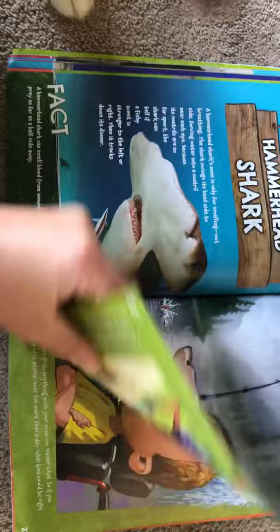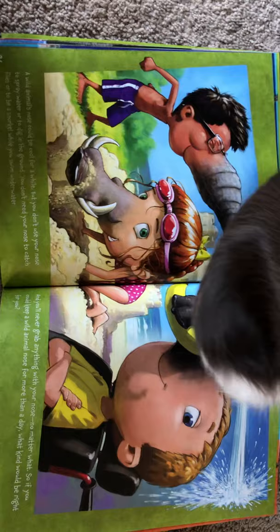Wild animals' noses could be cool for a while, but you don't use your nose to spray water or dig in the ground.